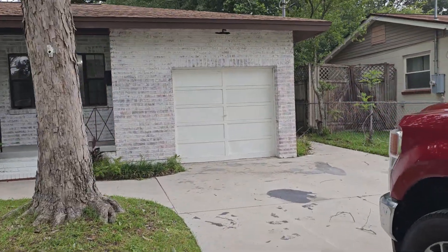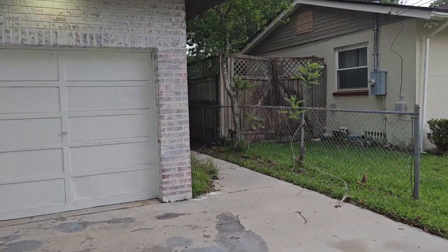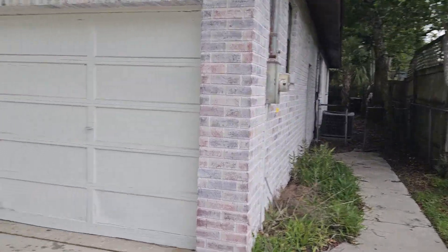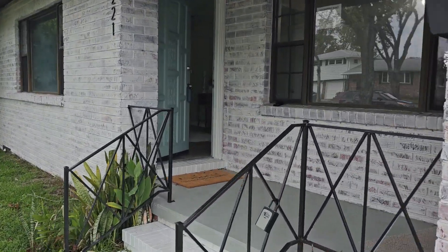They've done a little bit of work addition on the inside — it's kind of small and tight but it does have the one car garage. Plenty of room out back with a fenced-in yard. There's also room in the back for garden space or whatever you want to do. Let's get inside out of the wind.